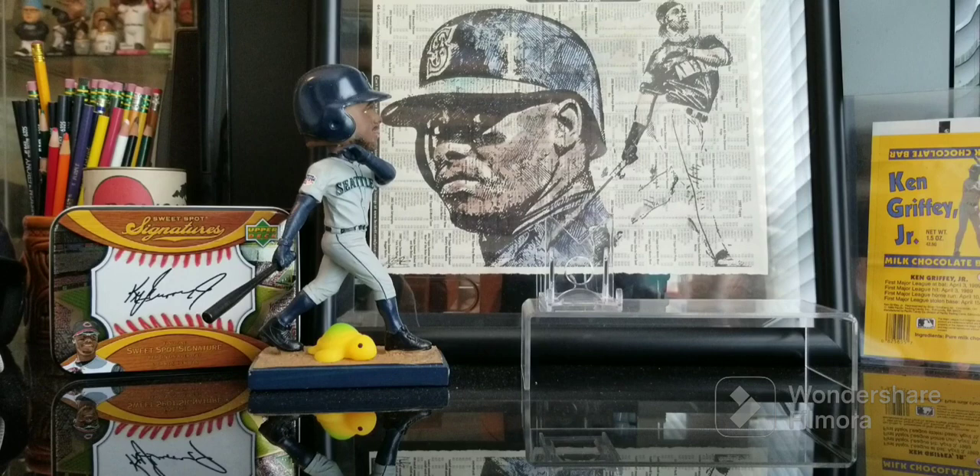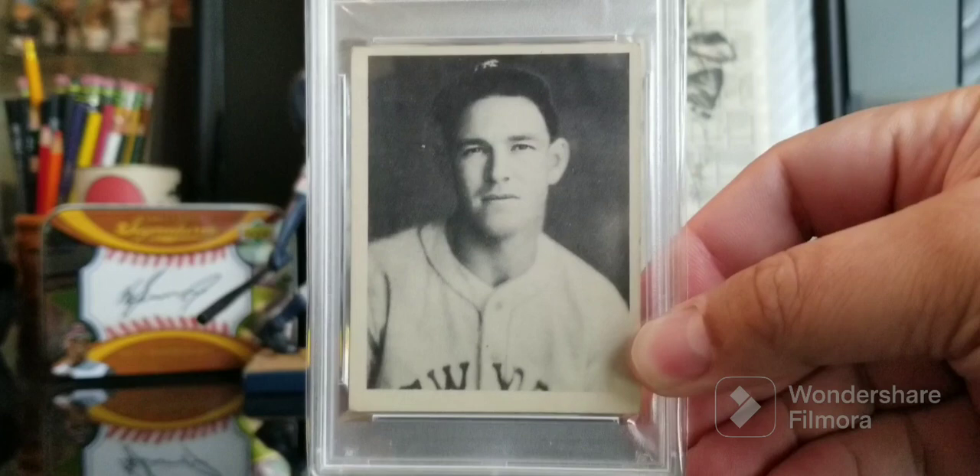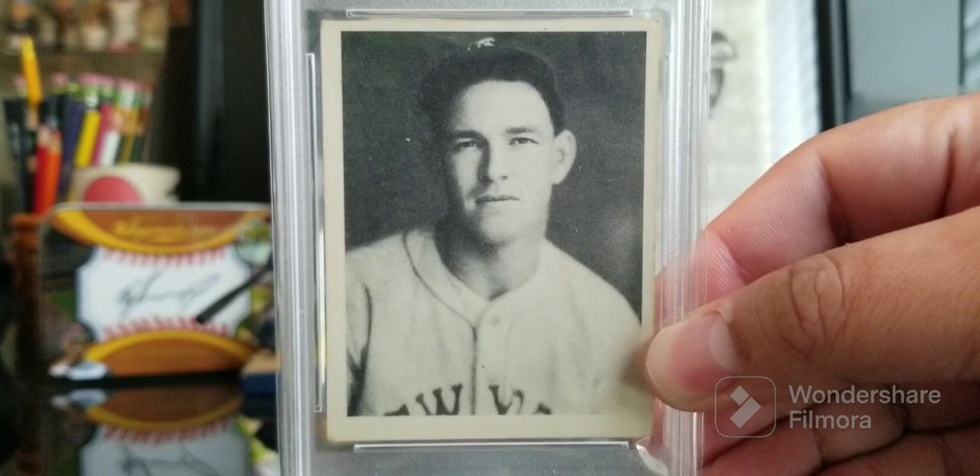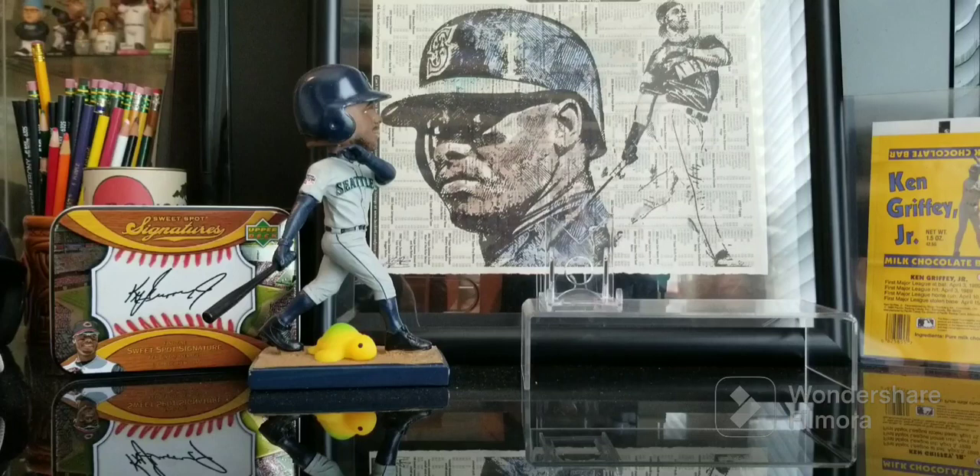I got this at a huge show down in Tampa. I wish they still did it, but they don't — Collector Con. Some of you were probably there with me when I purchased this. 1939 Playball, Mel Ott — beautiful example, it's a two. I don't really see much wrong with the card, except for maybe the corners. That was the consensus when we looked at it when I got it. I just really love this image and I'm psyched to have a Mel Ott card.